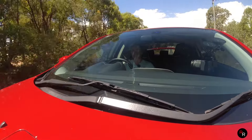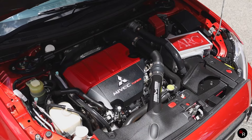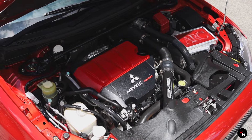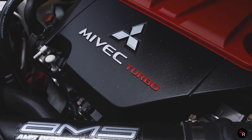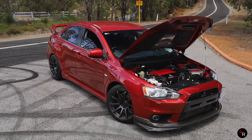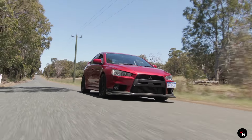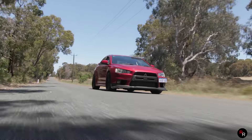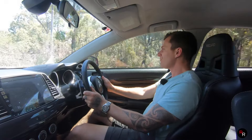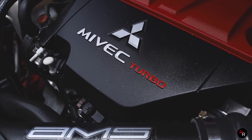The Evo 10 was the first Evo never to get a 4G63. Instead it got a 4B11T, which was a 2.0L turbocharged inline 4-cylinder. The thing made about 291 horsepower and about 270 pound-feet of torque. For a little 2.0L back in the day to be pushing about 300 horsepower, that was killing it. Although we didn't have the 4G63 anymore - and that was a god-level engine - I think this was a better one. I think a lot of you guys will agree with that.